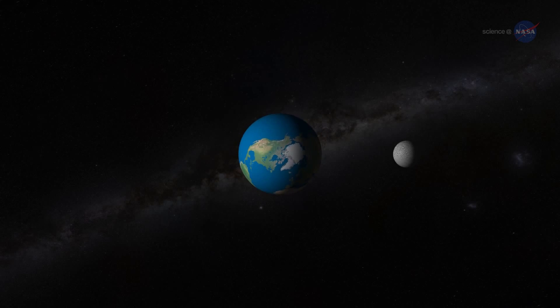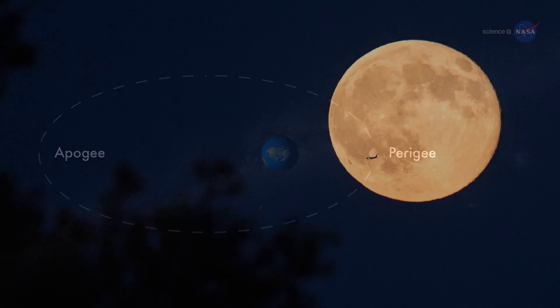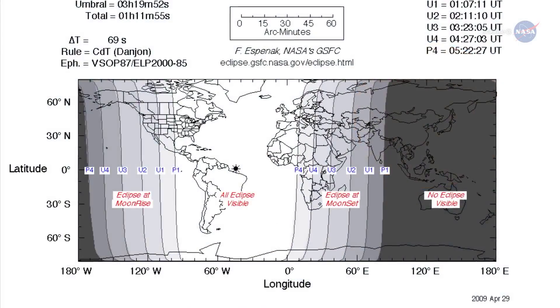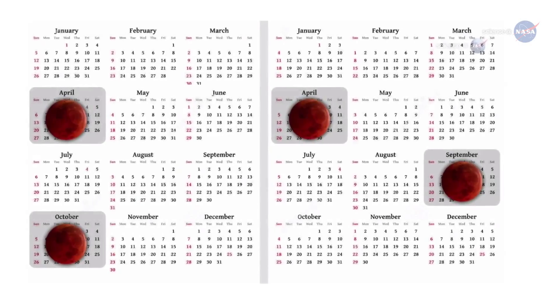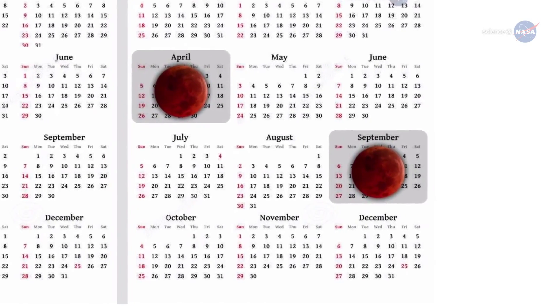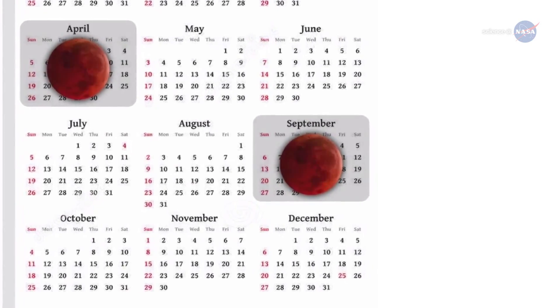The full moon of September 28th occurs near the perigee of the moon's orbit — that is, the point closest to Earth. This makes the harvest moon a supermoon. The super harvest moon eclipse will be visible from the Americas, Europe, and Africa. It brings an end to a remarkable series of four consecutive total lunar eclipses visible from North America, a so-called tetrad. Perhaps the heavens have saved the best for last.